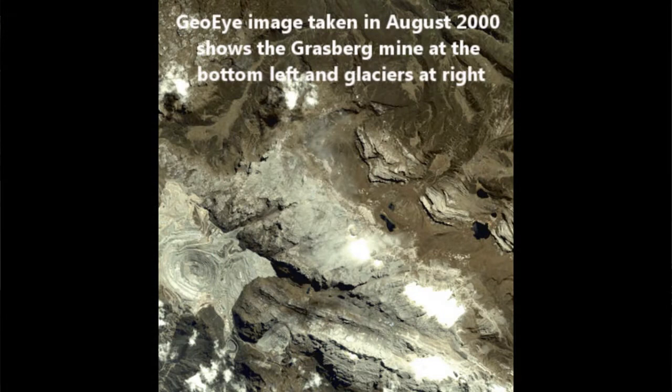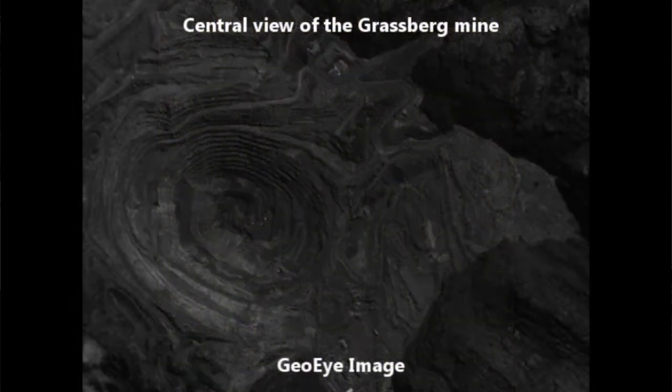In our Indonesian West Papuan case study, we were particularly interested in the development of the Grasberg copper and gold mine, one of the largest mines in the world, and its impact upon the local and indigenous Komoro and Amungme tribesmen.